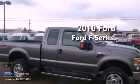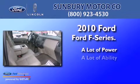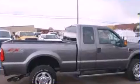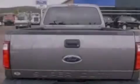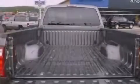This is a 2010 Ford F-Series. All of the following features are included: alloy wheels, a low tire pressure indicator, cruise control, and a CD player.